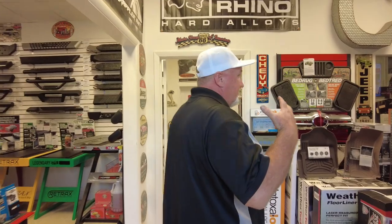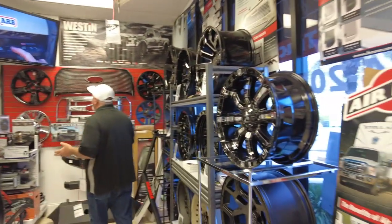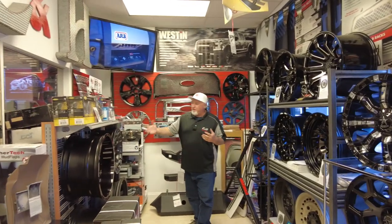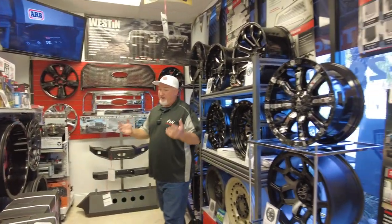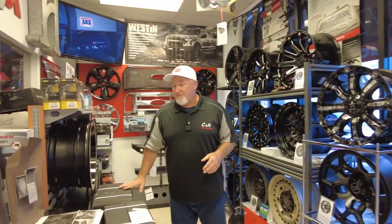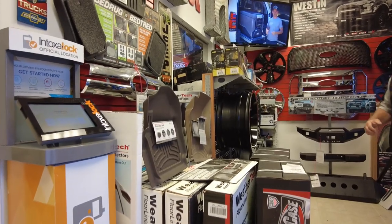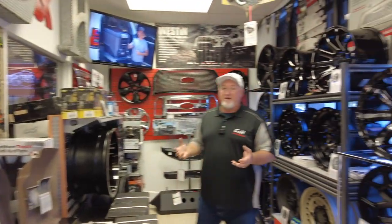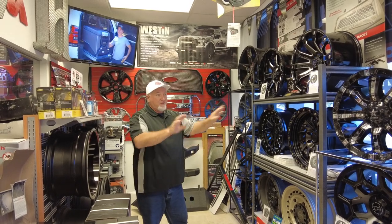We finally have it where it's not a hundred people in here. This is our room where we do wheels, tires, and suspensions. We do a lot of accessories and as you can see we do have some inventory we keep here in the store. We have a warehouse in the back where we keep a lot of stuff, and of course we have several warehouses throughout the country for our online stores — we ship stuff out.